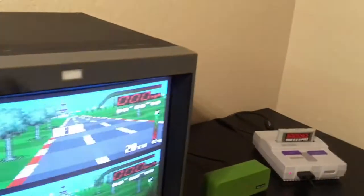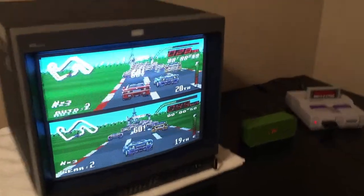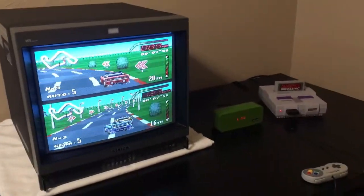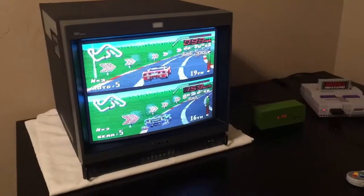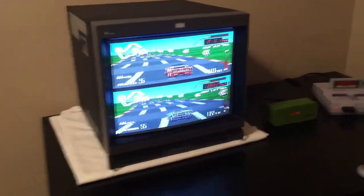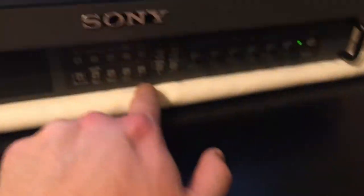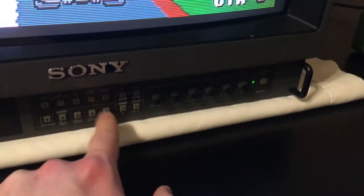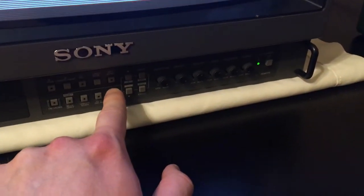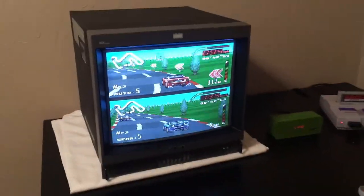I hooked it up and couldn't get it to display anything. I tried to call Save on Pat, but his wife answered and said he wasn't available. When I came home from work I looked at it more and found I had to push in the external sync button. Save on Pat actually called me back, but I didn't answer because I'd already figured it out and didn't want to waste his time. Save on Pat is very good and very nice.